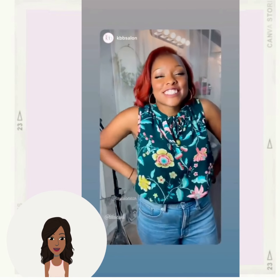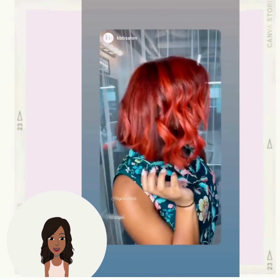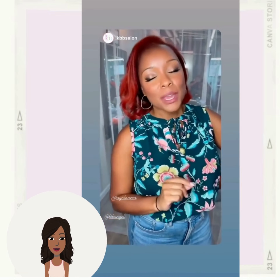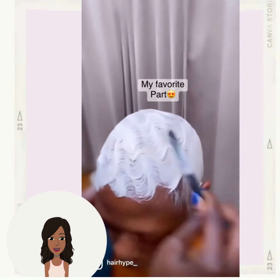She is definitely feeling herself with this color, but to be honest, if I was rocking red like this I probably would be too, because that color is bomb and it looks beautiful against her complexion — it really makes it pop. So gorgeous. Next up we have a platinum pixie transformation.